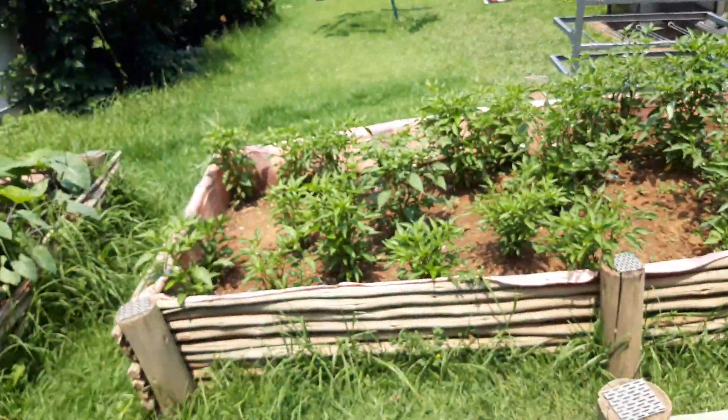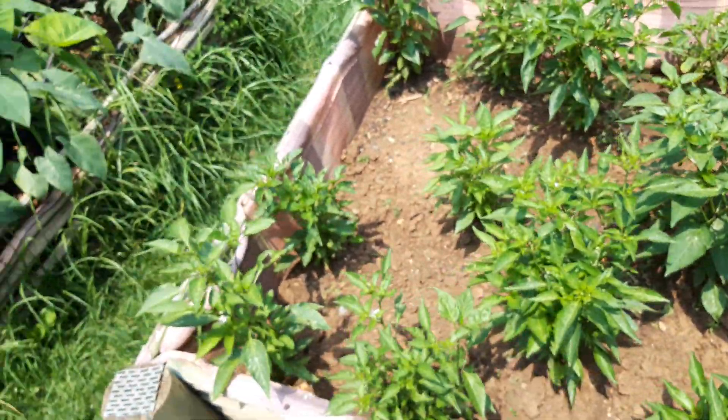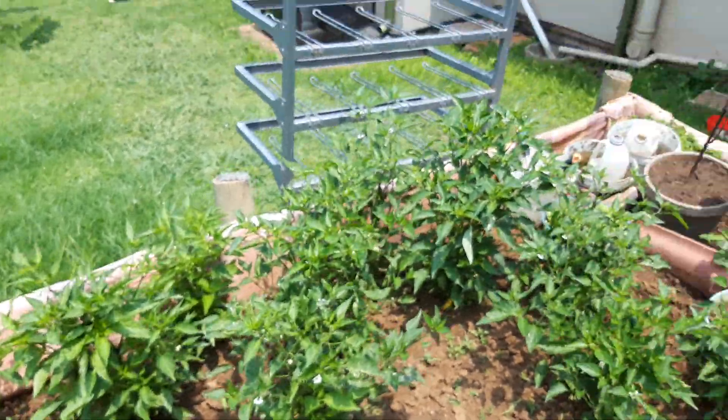And I'm going to show you the chilies. Here are the chilies and they're all coming out. And look at the butterflies around them. Can you see them?